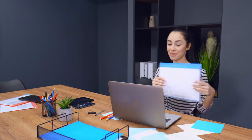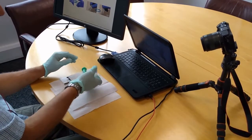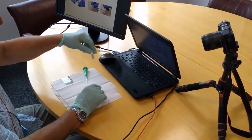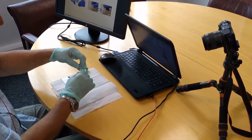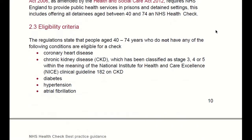Therefore, training or refresher training could be something that you're considering. We are now delivering our CPD training courses online using interactive video conferencing. There's still lots of delegate participation, just as in our on-site training.